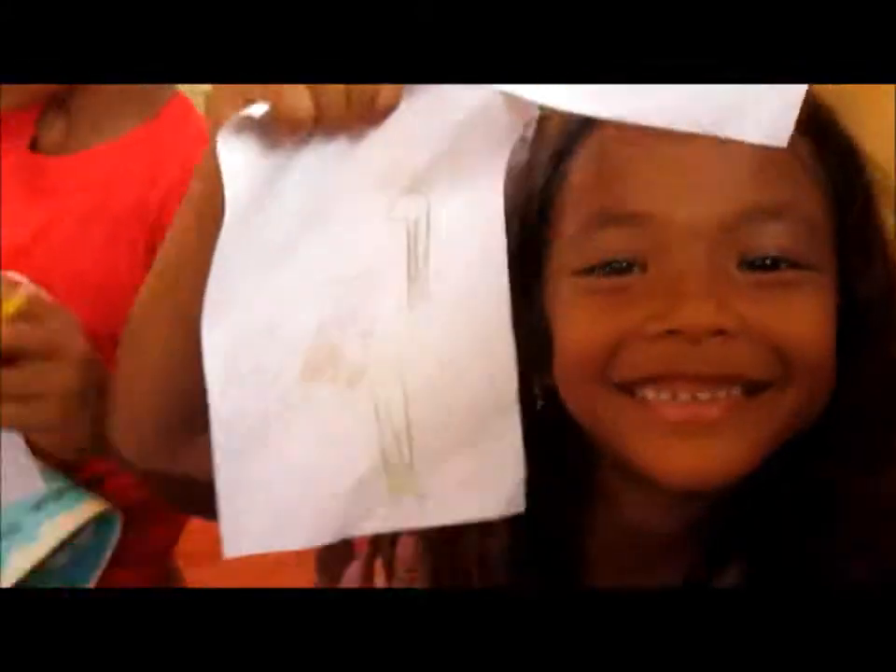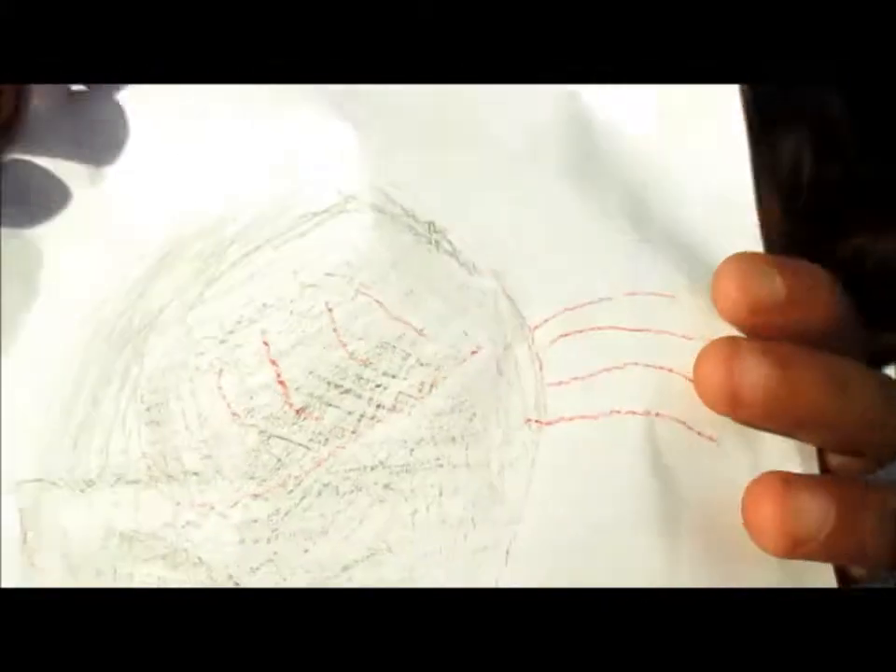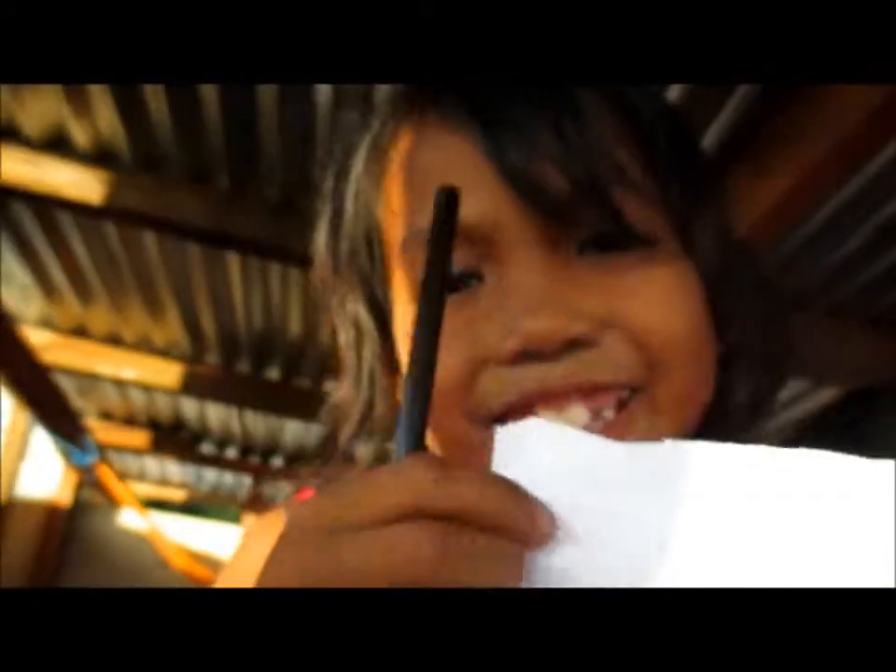Let me see the ostrich that you drew — show the ostrich. There's the ostrich that she drew, and here's the ostrich that this guy drew. And that's not an ostrich! There's an ostrich. Very beautiful, beautiful ostrich.